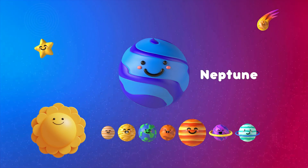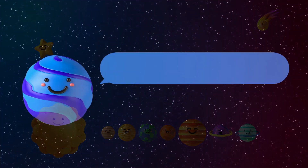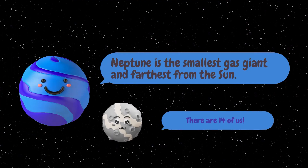Last but not least, the eighth planet is Neptune. Neptune is the smallest gas giant and the farthest from the sun. Neptune has 14 moons.